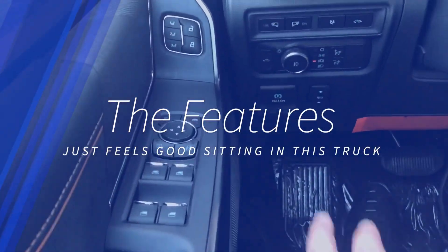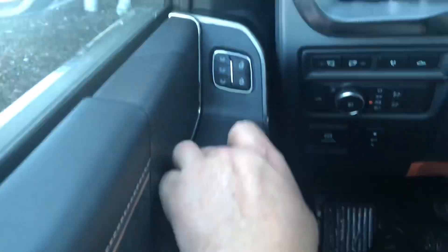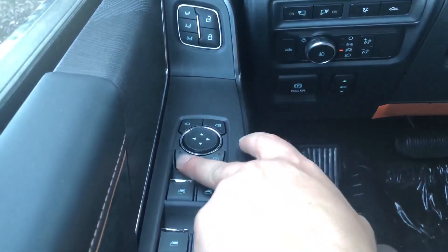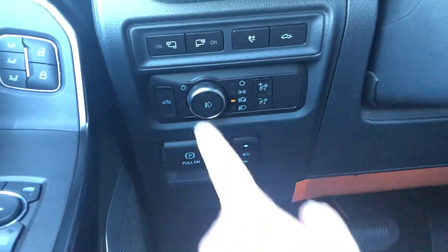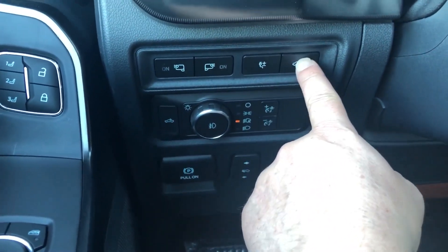Over here is going to be your seat memory, your power windows and locks, and your power folding mirrors. Here's how you work your mirrors. Down here you've got your puddle lights — those are the lights that go on underneath the mirrors.